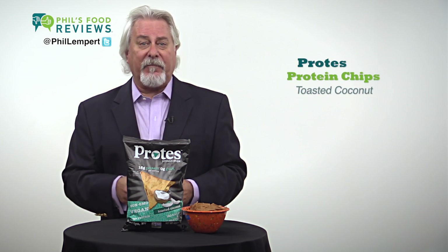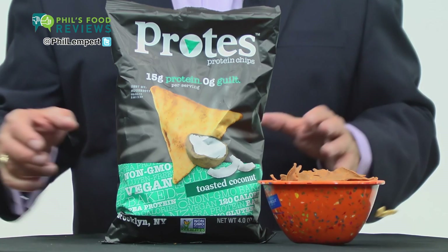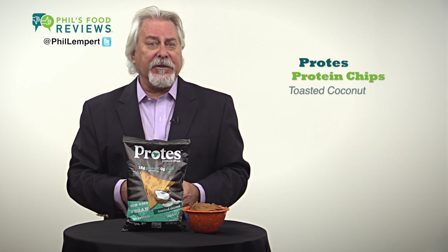Protein chips, toasted coconut — a hit. Saying Brooklyn, New York on the front of the package says it all. They are great. 15 grams of protein, unbelievably good coconut flavor, and made from a recipe of pea protein and potato flakes.